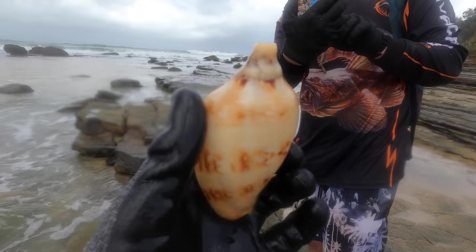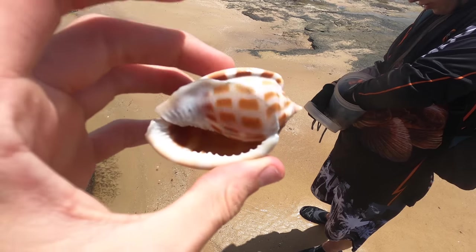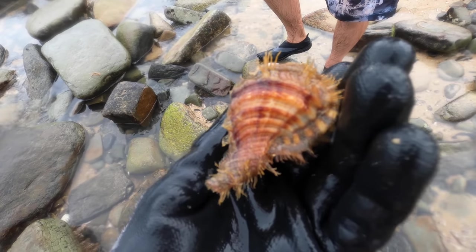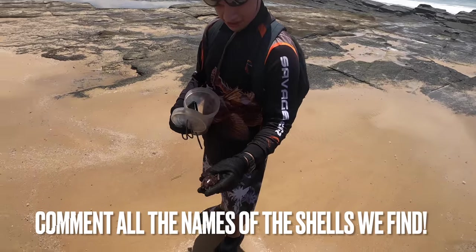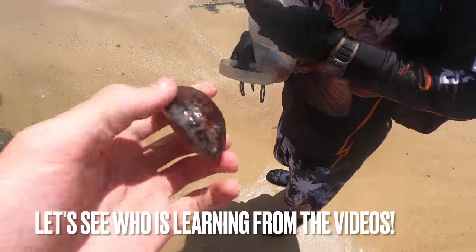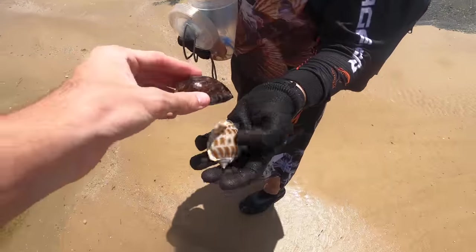That's awesome! Look at that, that is pointy, that's crazy! Alrighty, let's see what he's found. Nice big boy. Have you been over the other side? No, it's a bit too rough over there. Wow, look at that point, dude.